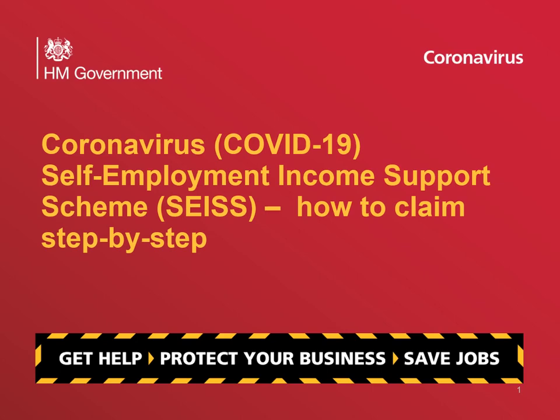Claims can be made from the day that customers have been given as part of the eligibility check. If you are unsure of the date, you can log back into the eligibility checker at any time to see when your claim window opens. If you haven't received any contact from us and you believe that you are eligible, we recommend using the eligibility checker after 17 May to check.